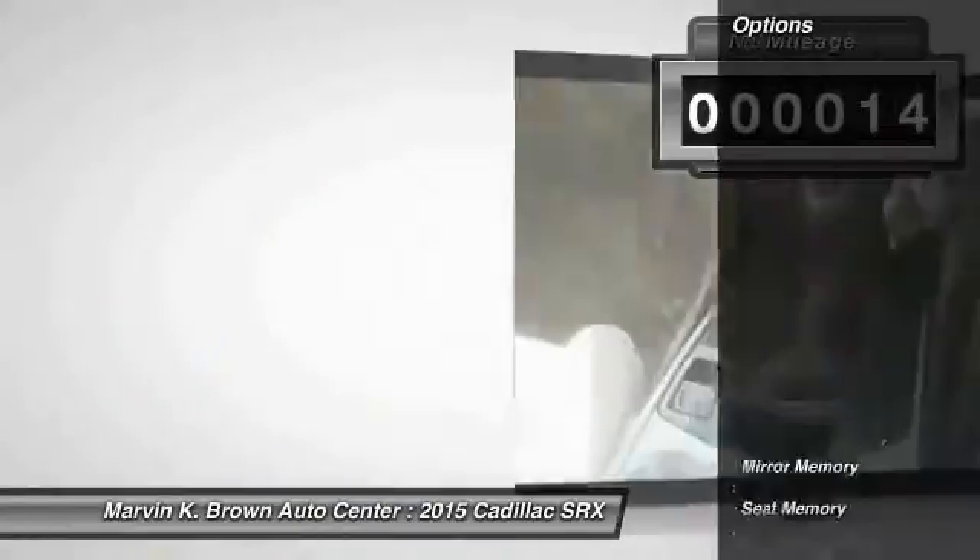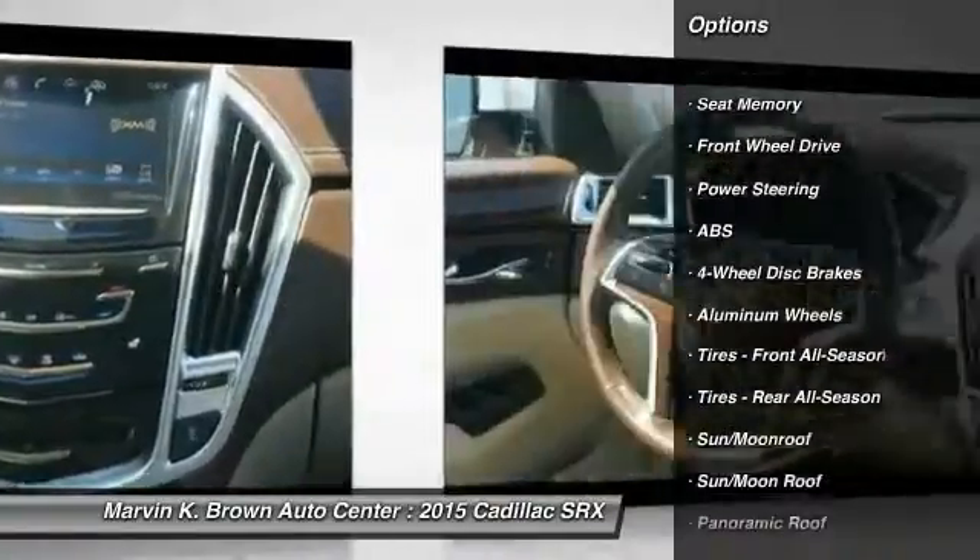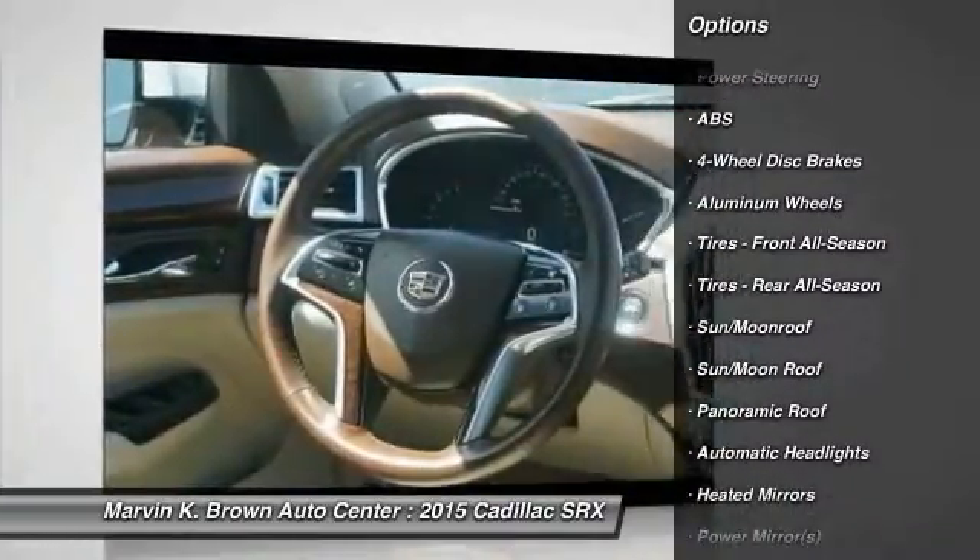Here are some of this vehicle's great options: steering wheel audio controls, power passenger seat, stability control, traction control, and remote engine start.